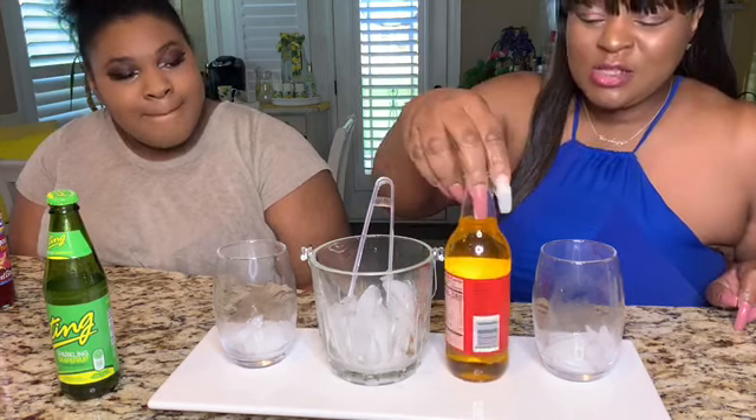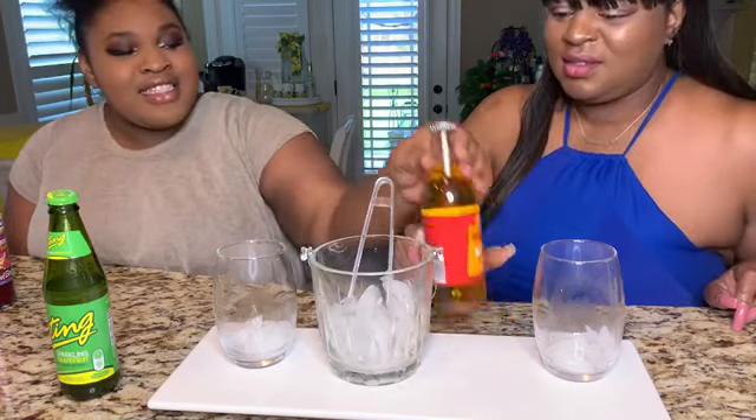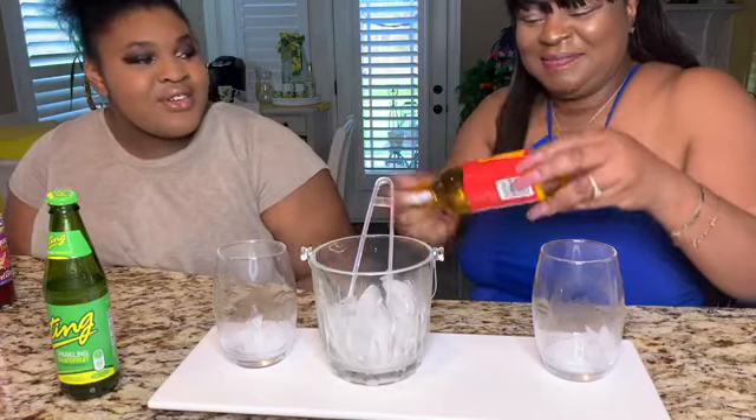Okay guys, we're on to soda number four — this one is the Jamaican Cola champagne. I don't think you're old enough for this one either. It says champagne, but the last one said beer and didn't have beer in it. Let me check the back if it's non-alcoholic. Oh, it smells so good — wow, y'all this smells like cotton candy! It smells like a cola and it is a cola.